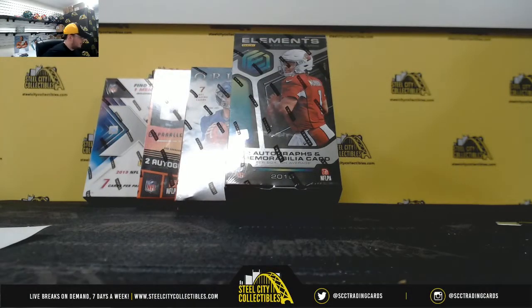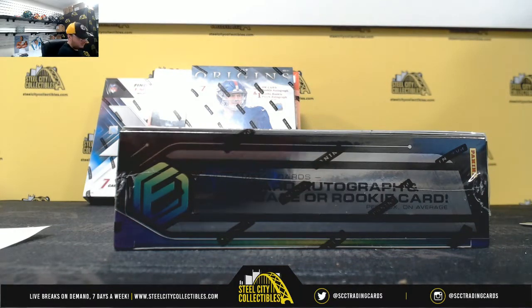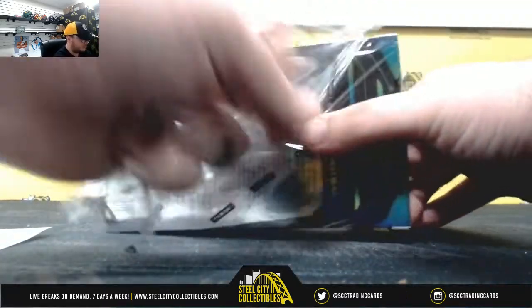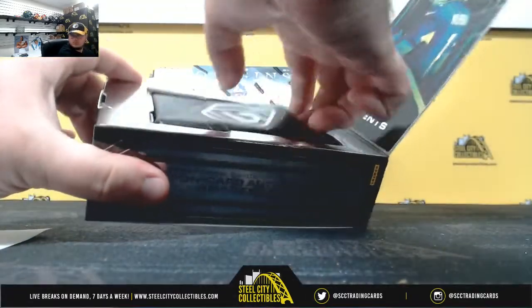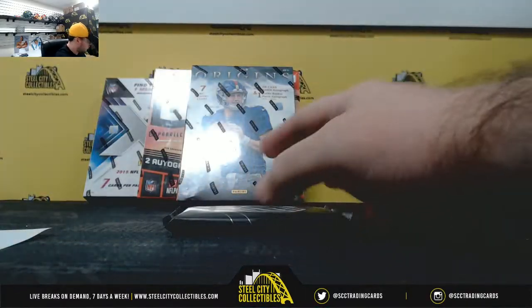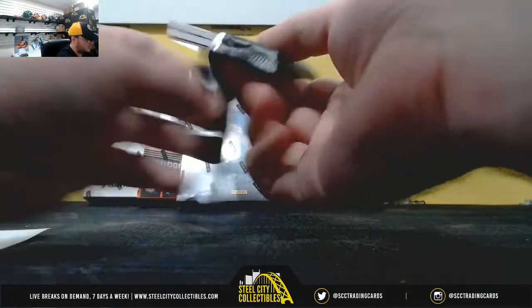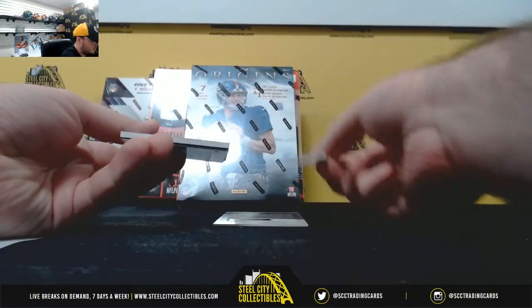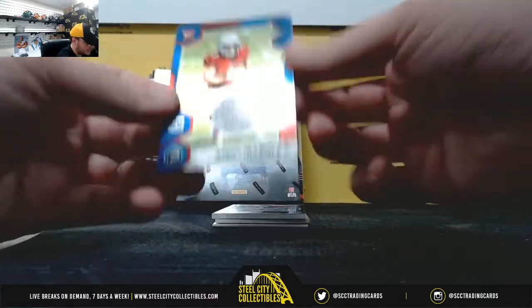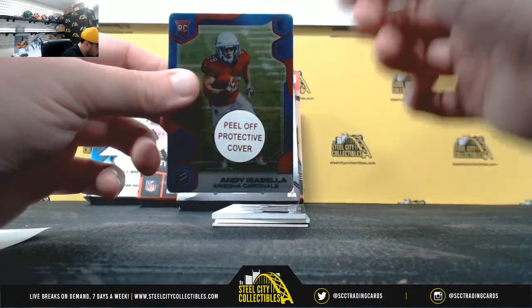All right, let's start out here with Elements. Start off with Andy Isabella Cobalt, number 7 of 10, NFC West — Scott B.